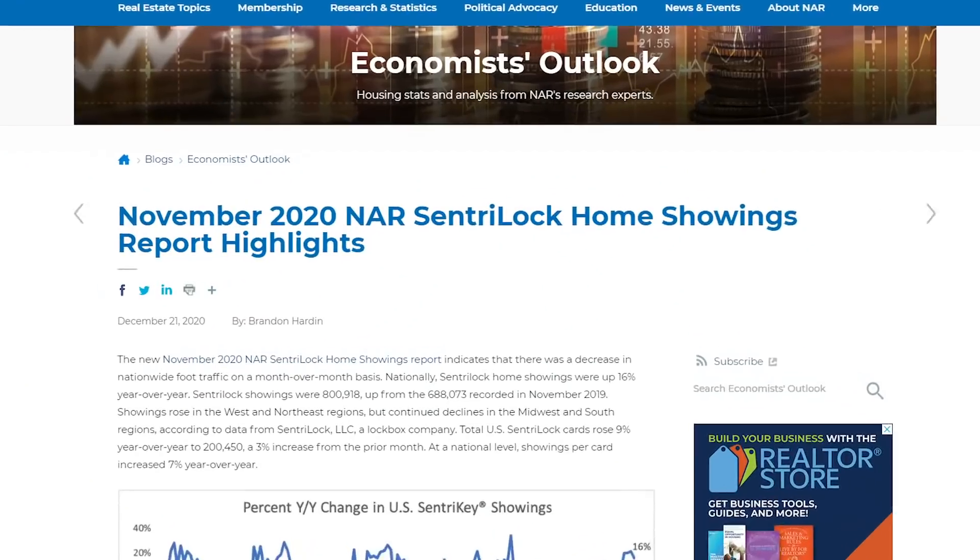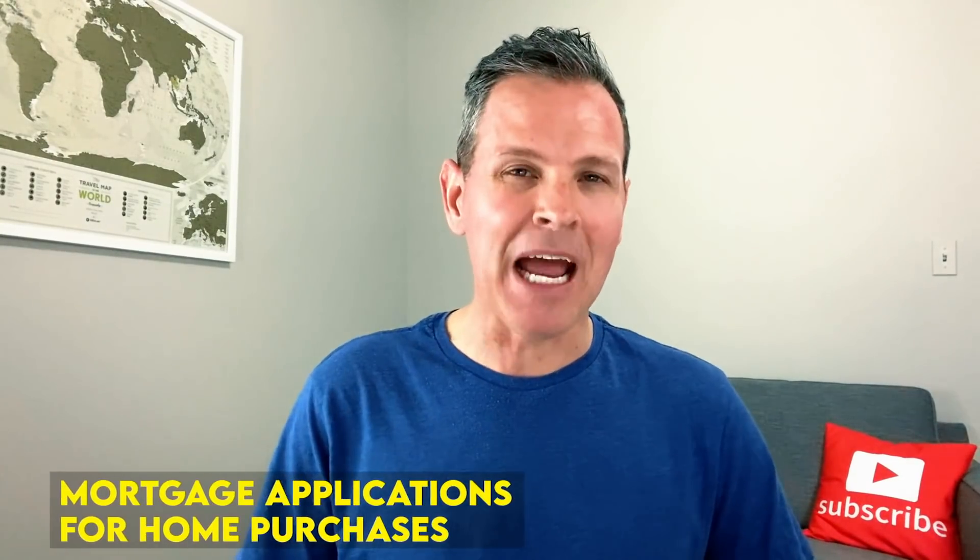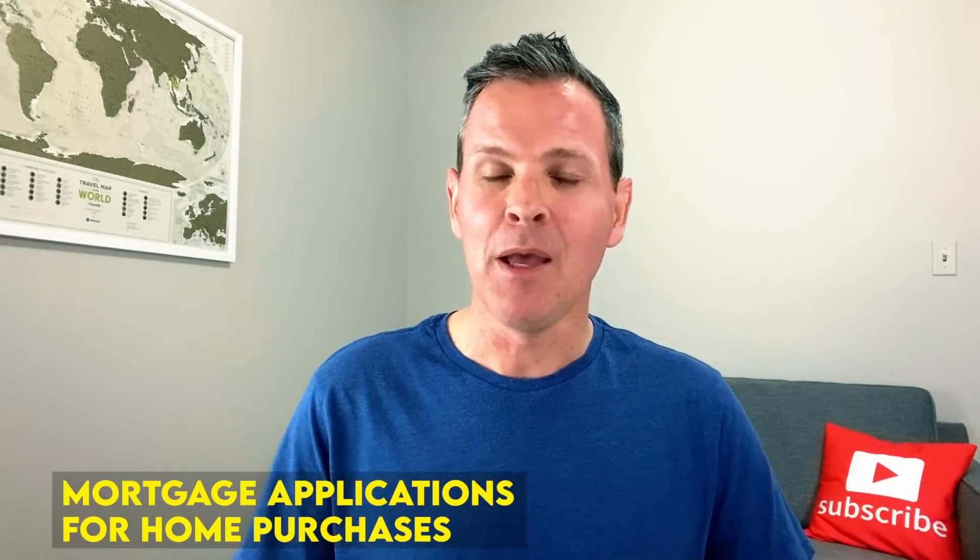I'm also going to share the number of home showings and how that has changed recently in the United States. Mortgage applications for home purchases may also be considered a leading indicator because if mortgage applications increase greatly, then home sales may increase as well in the next several months. In contrast, if mortgage applications drop drastically, this could affect our home sales in the months to come. Lastly, new home sales can give us a glimpse into the future because developers measure a sale as when a buyer signs a contract and makes a deposit for a brand new house.